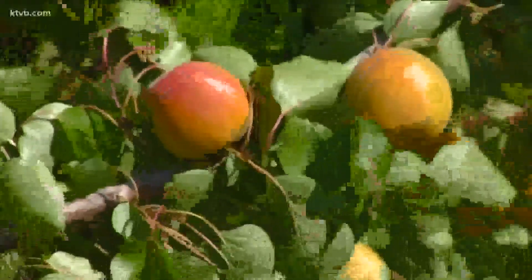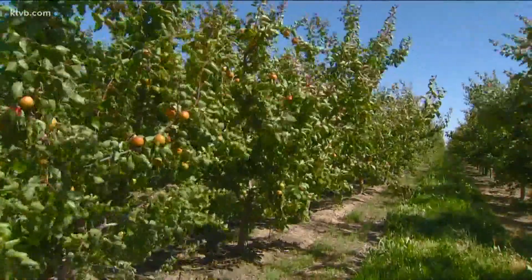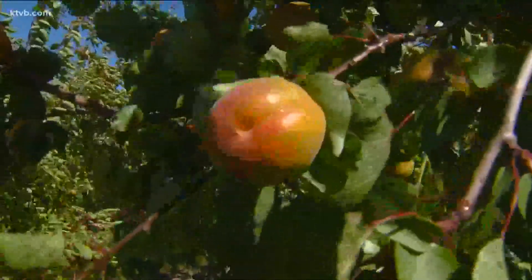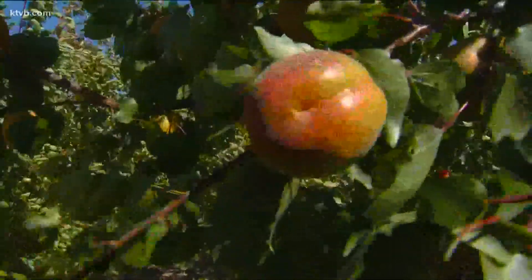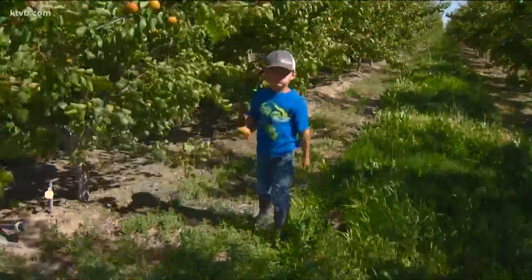In fact, the apricots are ripe and ready to harvest. This is a fairly new variety called Robata, and it produces a larger, sweeter, smooth-skin fruit that's gaining in popularity. Just ask Sean's son Kellen, who is the farmer's unofficial fruit taste tester.